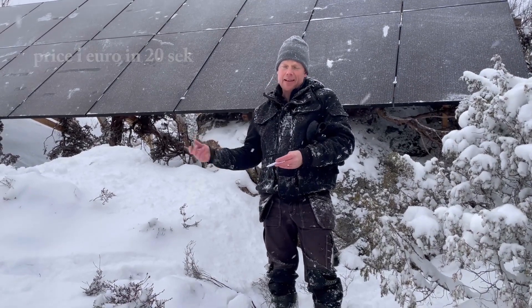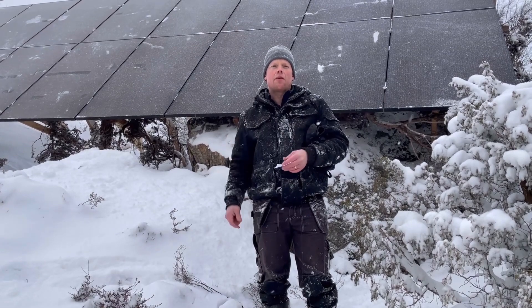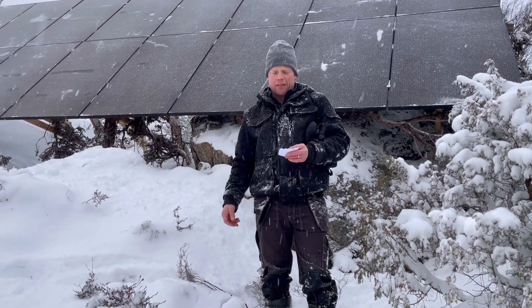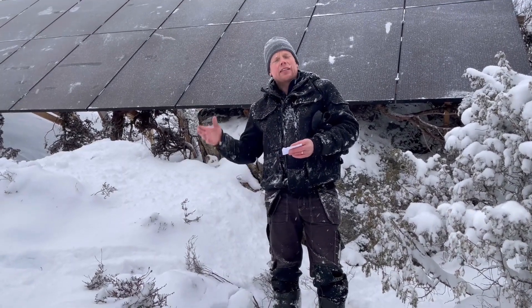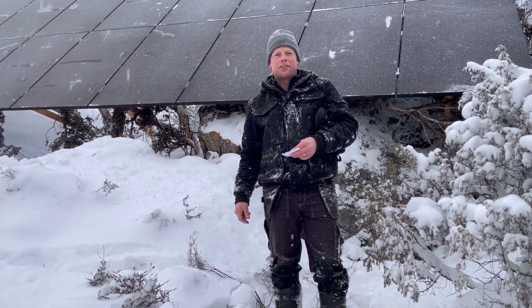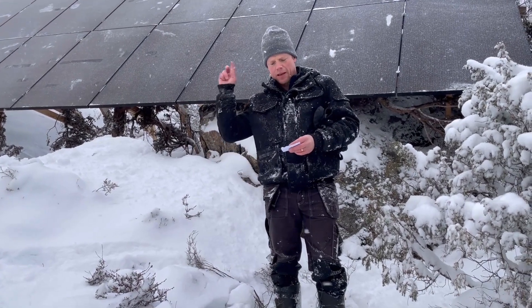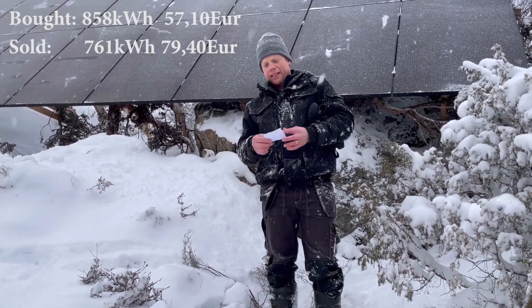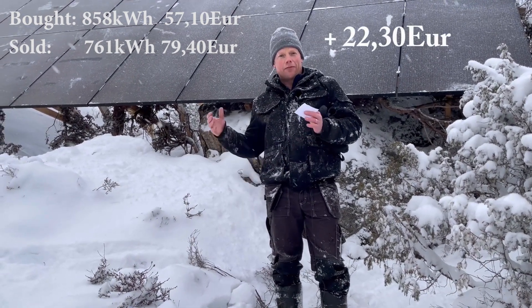I also sold a lot of kilowatt hours. We had a sunny February — the last part anyway, the first part was actually pretty gray. However, I sold 761 kilowatt hours for exactly 900 Swedish crowns. You will have the numbers in Euros up here of course. What that means is that I actually earned 253 crowns in February.